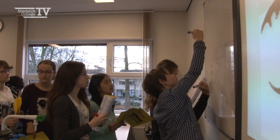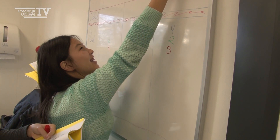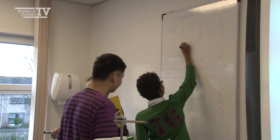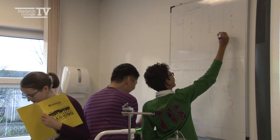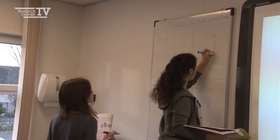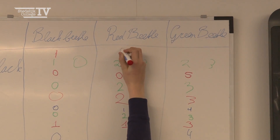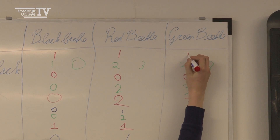Were they surprised by the outcome of the experiment? I don't think so. As many things in biology, they kind of make sense. You make a prediction at first, and when taking a look at this experiment and thinking about what beetle would be eaten first, many of these students already get an idea of what is going on.